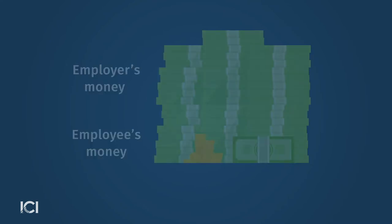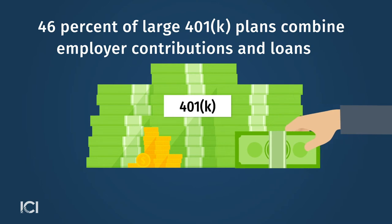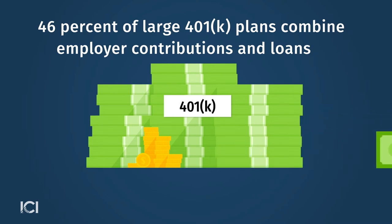We find that the most common combination of features is to have employer contributions and also to offer a loan, and that happens in 46% of large 401k plans.